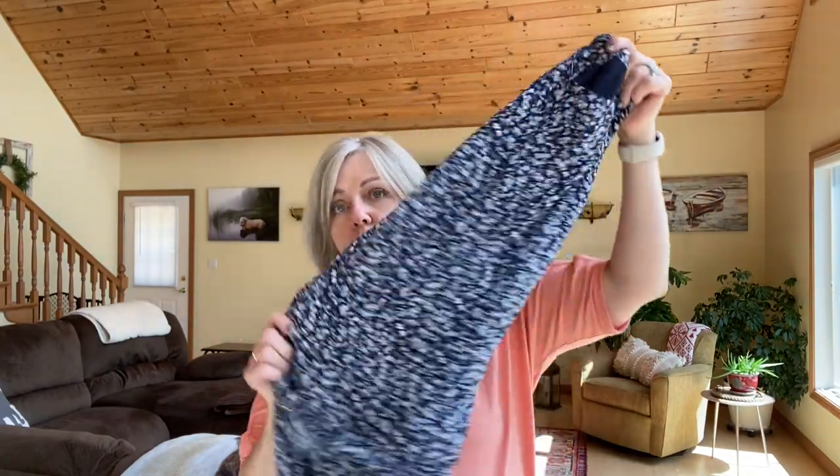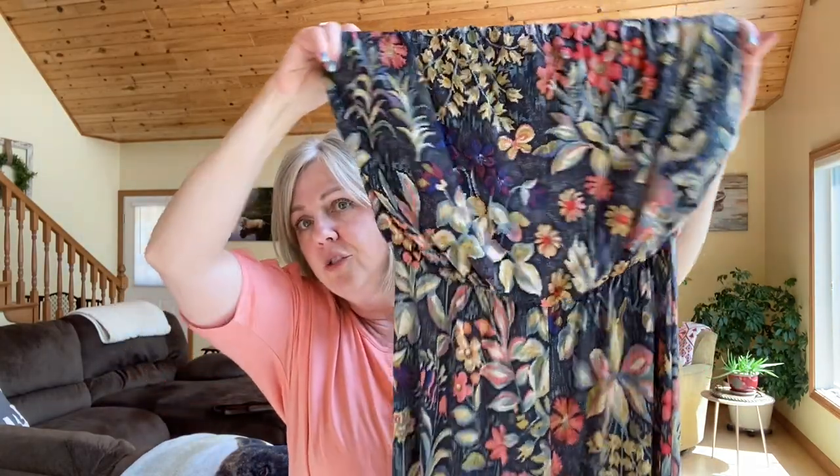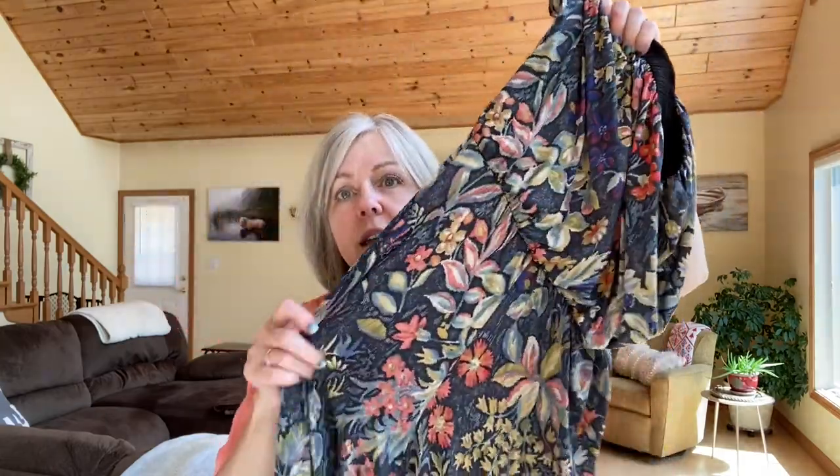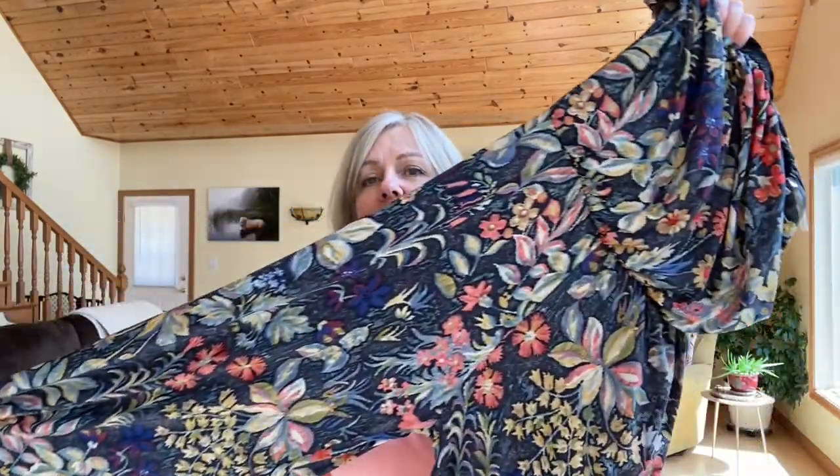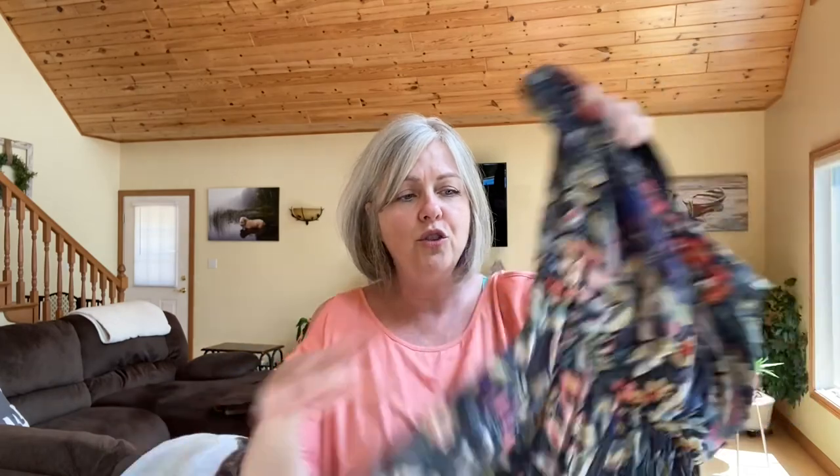I also got one more jumpsuit by Monroe and Maine, which I believe is a boutique line. It's a strapless stretchy jumpsuit — really silky feeling — with wide legs that go all the way to floor length. It's so silky, stretchy, and comfortable. I definitely think for $7.50 total I'm going to be making some profit on all these items.